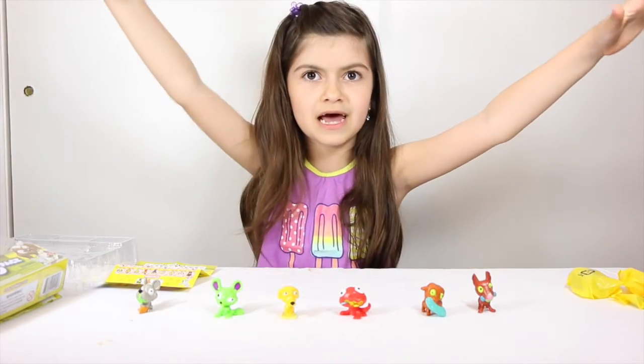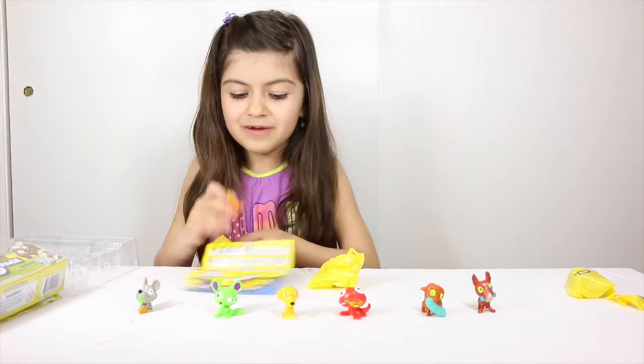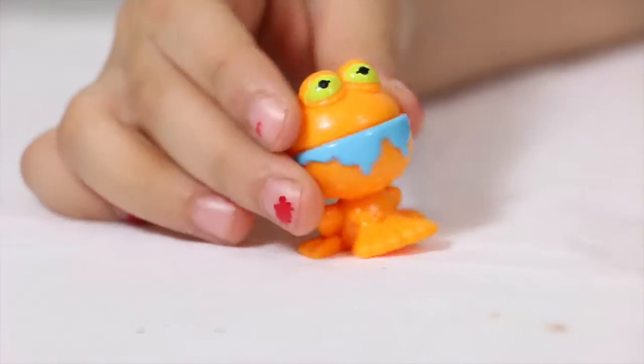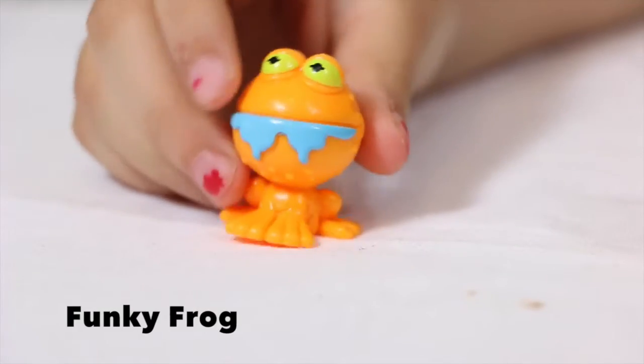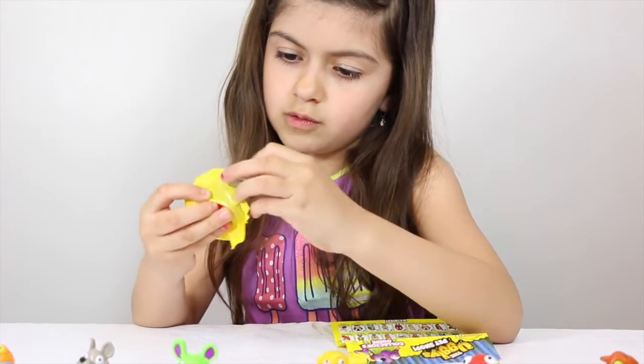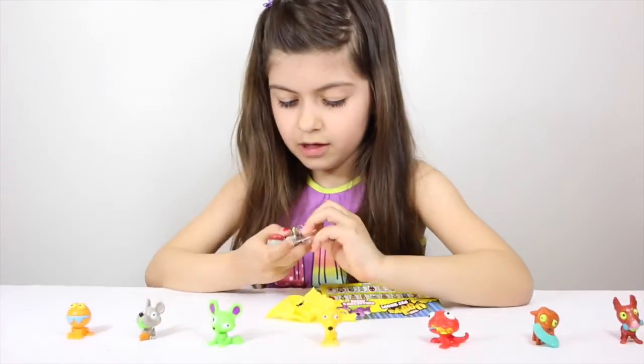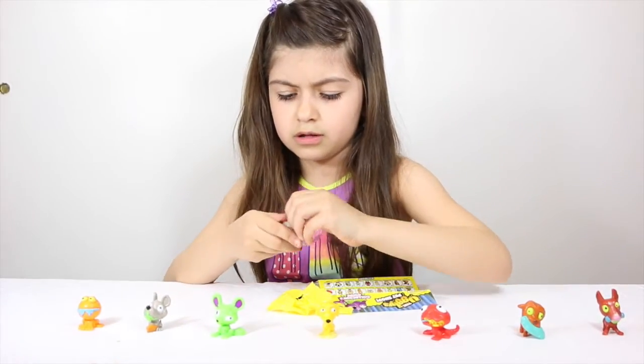It's time for blind bag! I really know his name — his name is Funky Frog and he's in the slimiest category. Oh, this one's in like a little container. He's more squishier than all the other ones!